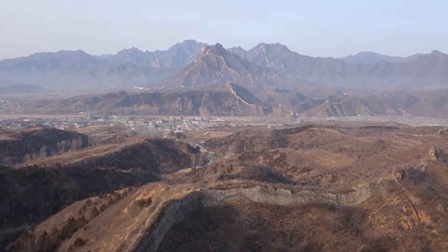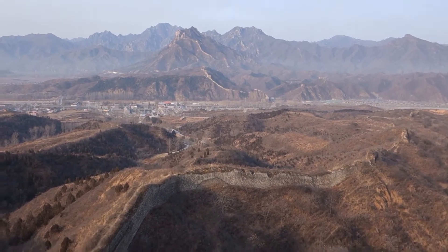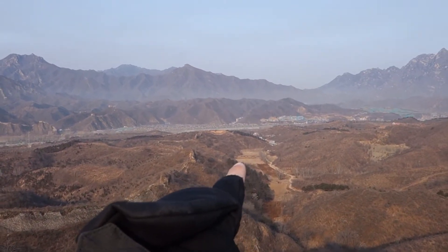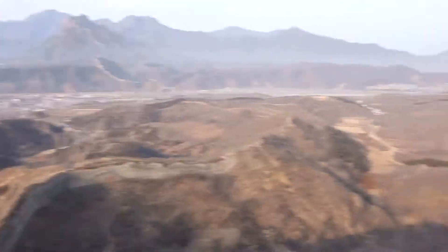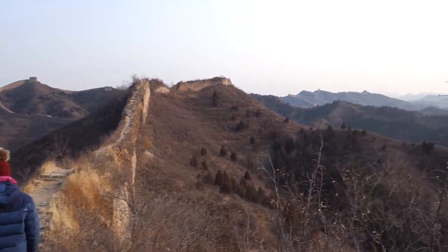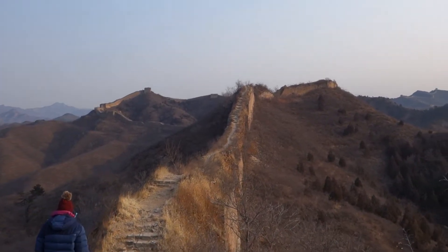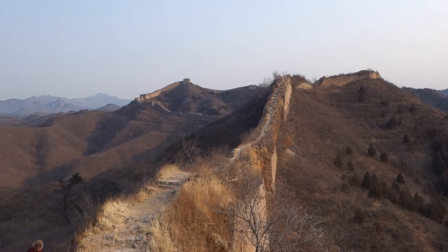Here we are on the Great Wall just outside the city of Gubeku. We started hiking down there and we've come up here, and now we're going to continue this way. This is the unrestored section that we're going to hike today.